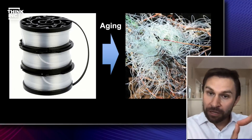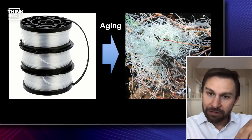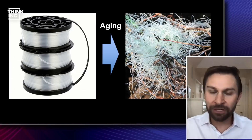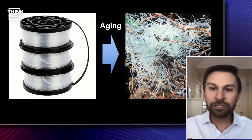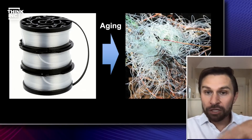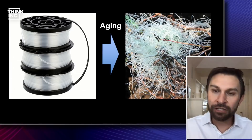Think of our genome as music on a disc, and aging as scratches on that disc. The reader of the disc cannot play the music beautifully — and that's aging. Same with our genes: we don't read our genes well when we get old. But imagine if we could polish that CD, get the scratches off, and get back the ability to read the genes the right way.